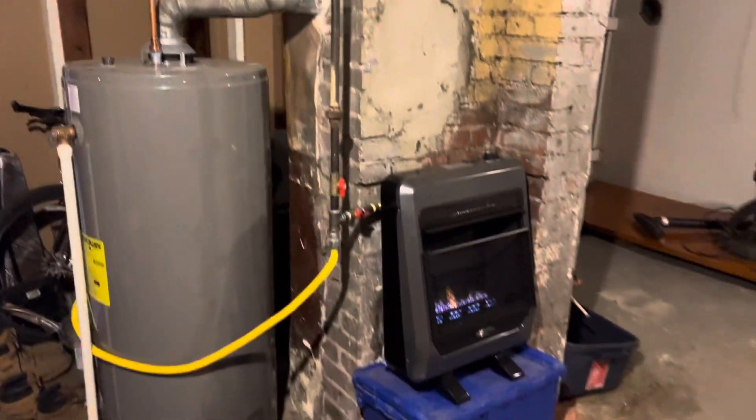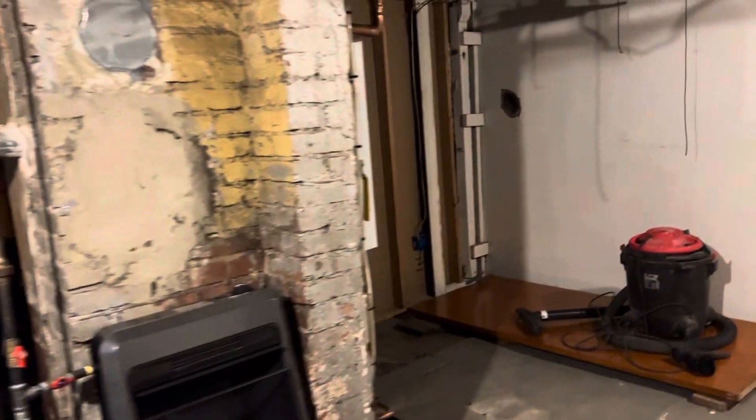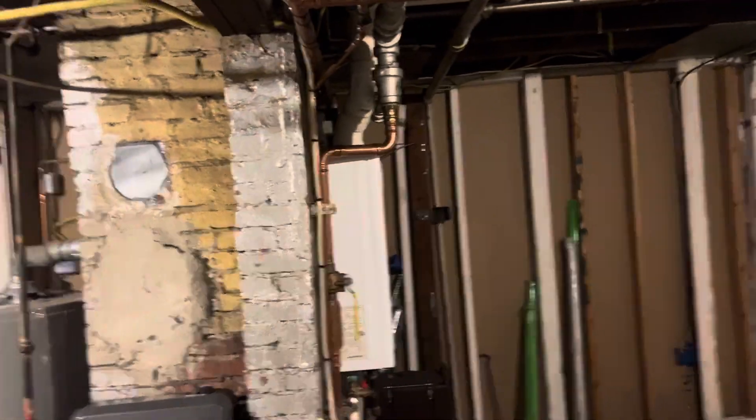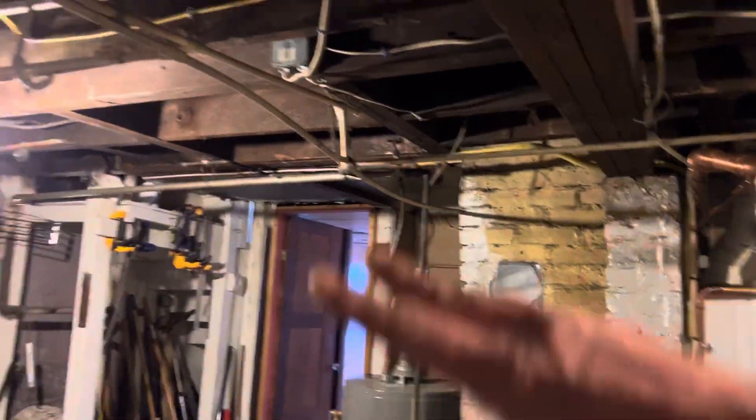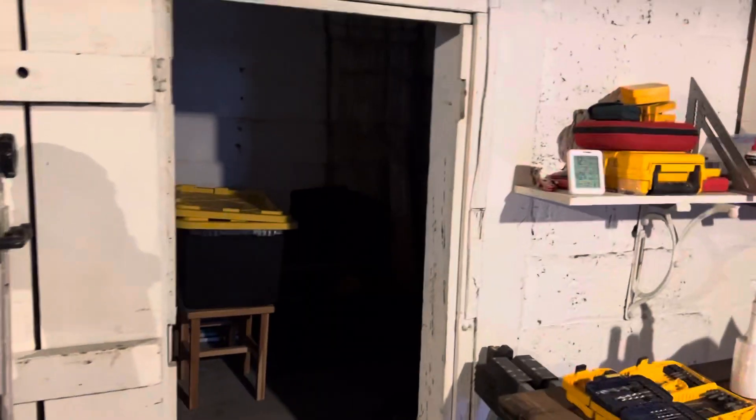I installed a ventless gas heater — 20,000 BTUs — and it is extremely efficient, heating the core of the house with no waste. I actually had to turn it down because all the heat goes and heats the floor. It's a really cheap floor heater.